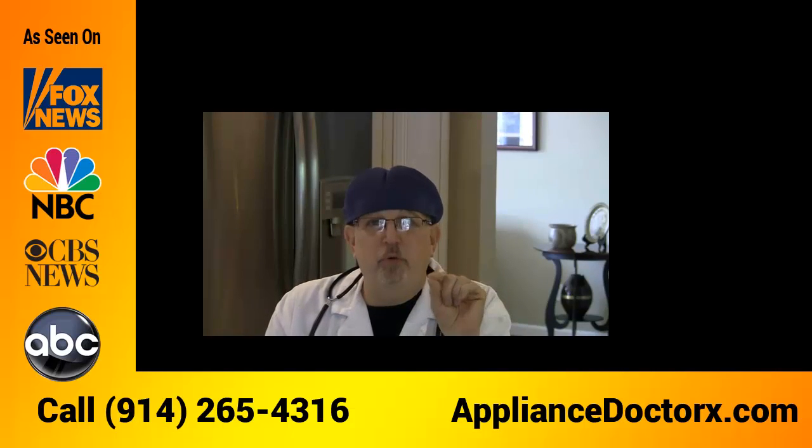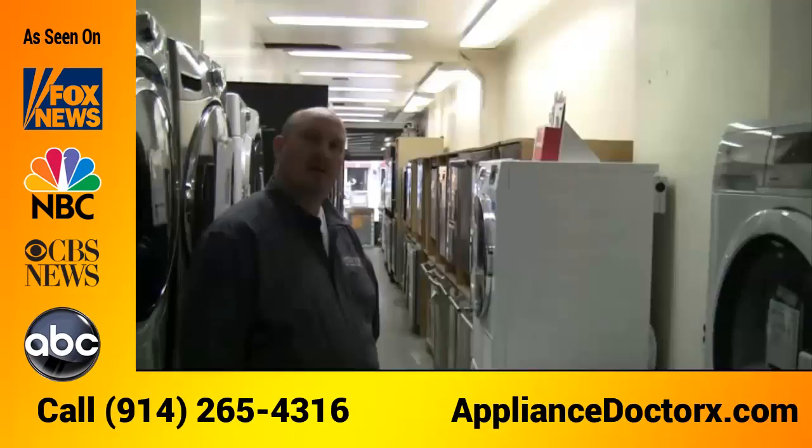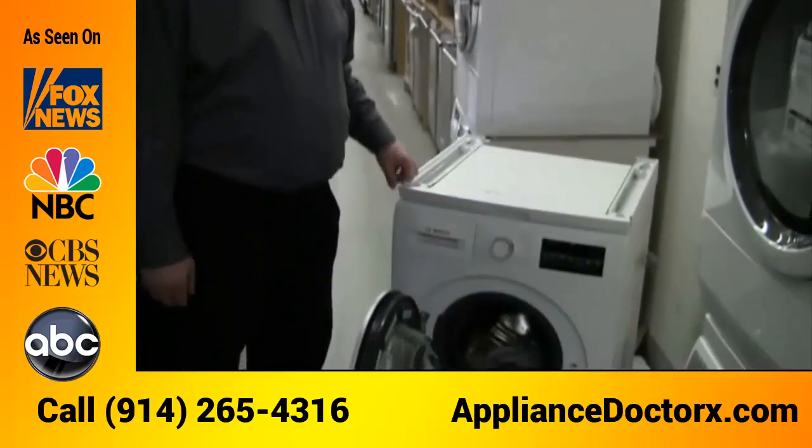Are you in the market for a new Bosch washer and live in Yonkers? Well, I've got great news for you. My friend Matt is going to go over the features and benefits of buying a new Bosch washer. Hi, it's Matthew from Granger and Sons, back again talking about the Bosch compact washing machine.